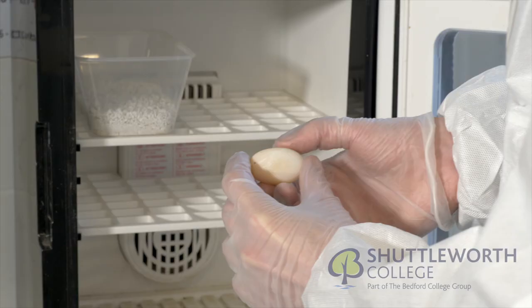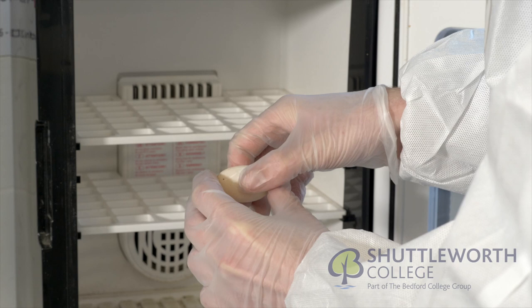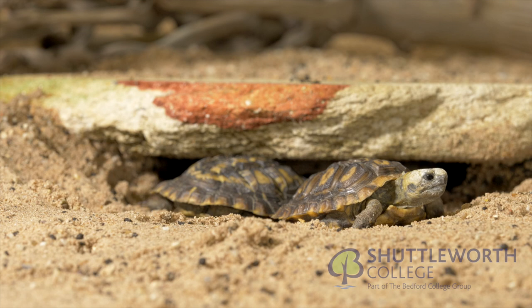Here staff are candling eggs of the endangered pancake tortoise, aptly named due to its flat shell. We have now successfully bred six of these.